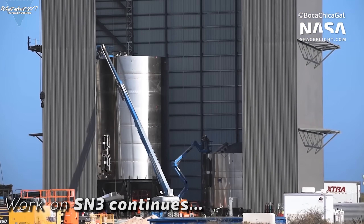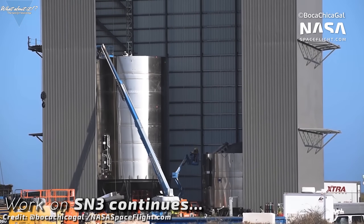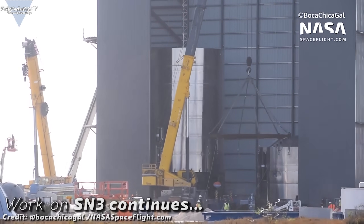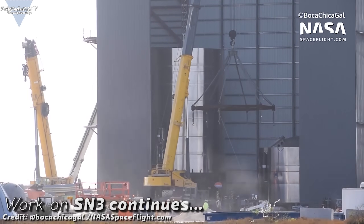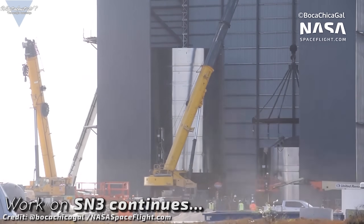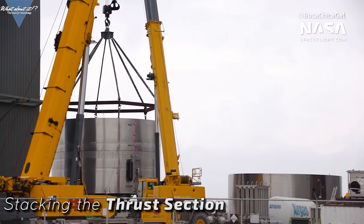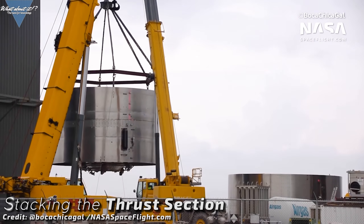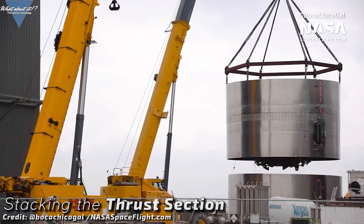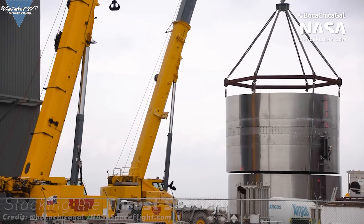Work on serial number 3, the next possible candidate for static fires and short flights, is continuing at a very fast pace. Stacking has continued over the past weekend and SpaceX has managed to get the total height up to 10 rings by now. This includes the liquid oxygen tank on the bottom and liquid methane tank on top. The only thing missing on the bottom right now is the thrust section — SpaceX is still working on it actively, getting it ready for stacking as well. When that will occur is hard to tell, but it can't be far along anymore.